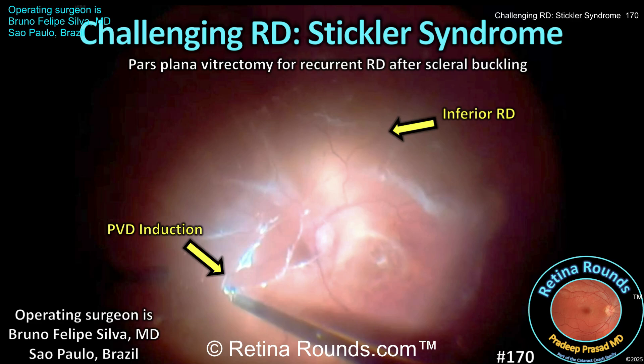Retina Rounds, episode number 170: challenging retinal detachment repair in a patient with Stickler syndrome.